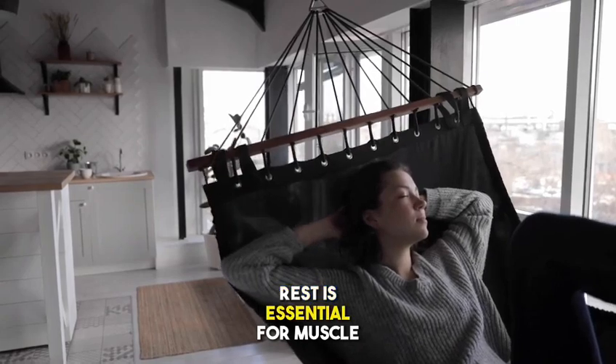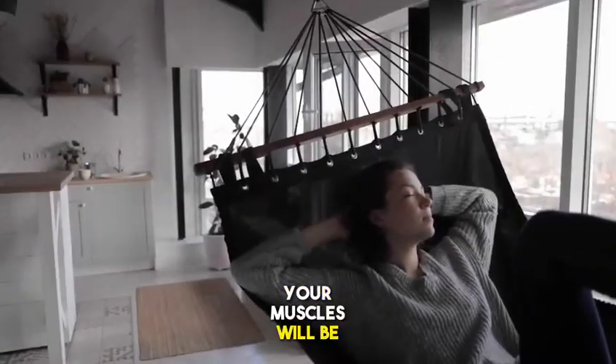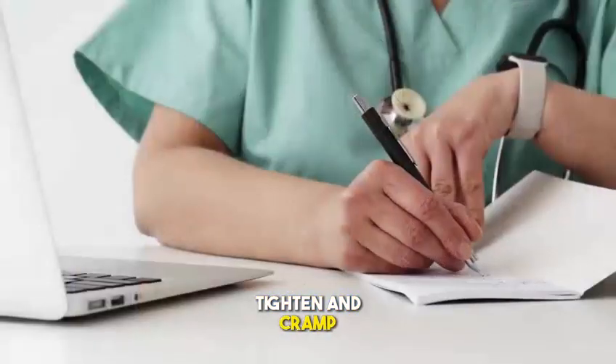Method 7: Get enough rest. Rest is essential for muscle recovery. If you don't get enough rest, your muscles will be more likely to tighten and cramp.